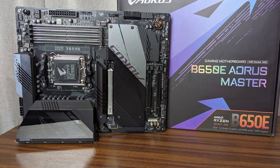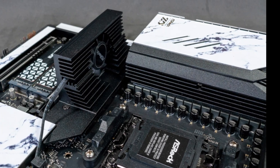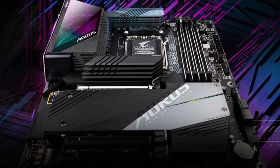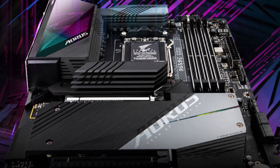With its reinforced PCIe slots and premium build quality, this motherboard is built for durability. If you're looking for a high-end B650E motherboard that balances performance, future-proofing, and premium features, the Aorus Master is a solid contender in the AM5 lineup.